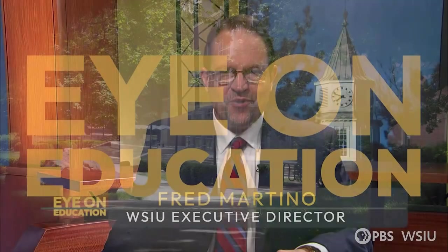Eye on Education, I'm Fred Martino. Up front this week, a rare look inside one of the most recognizable places in Carbondale — the clock tower at Pulliam Hall on the Southern Illinois University campus. Here's Anna Toomey from the SIU Alumni Association.